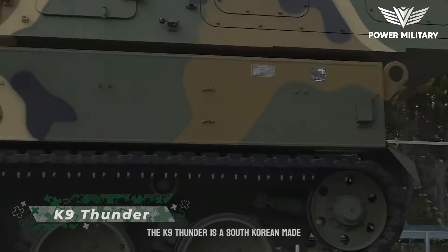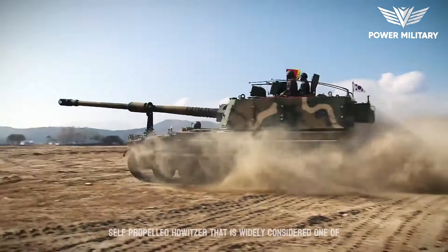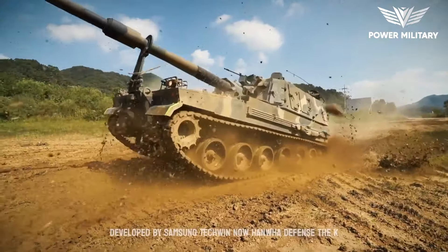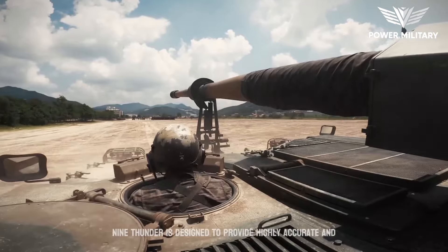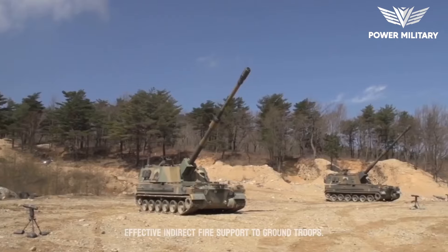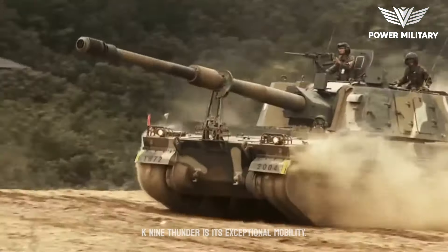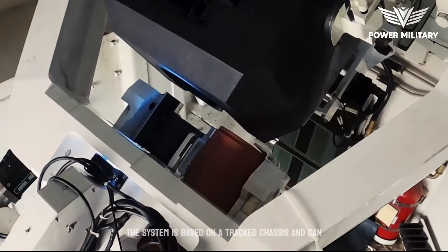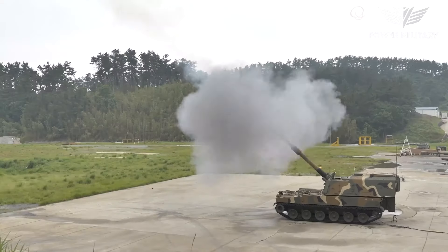The K9 Thunder is a South Korean-made self-propelled howitzer widely considered one of the most advanced artillery systems in the world. Developed by Samsung Techwin, now Hanwha Defense, the K9 Thunder is designed to provide highly accurate and effective indirect fire support to ground troops. One of its key features is its exceptional mobility; the system is based on a tracked chassis and can operate on a range of terrain, including rough terrain and steep hills.